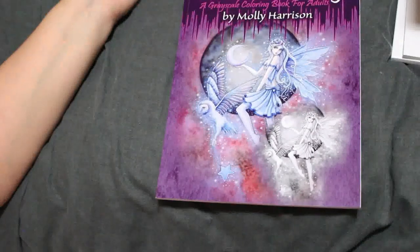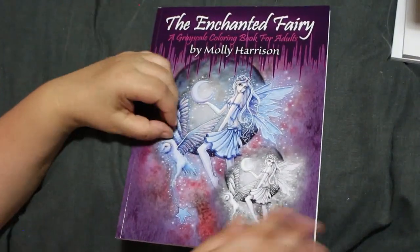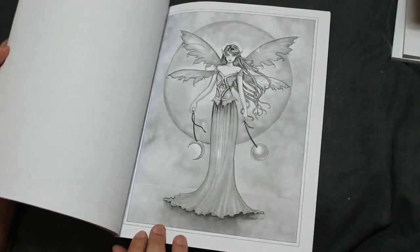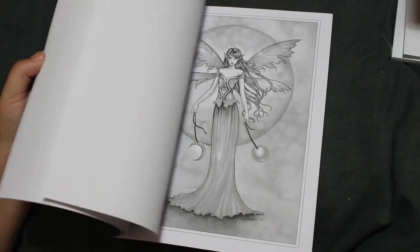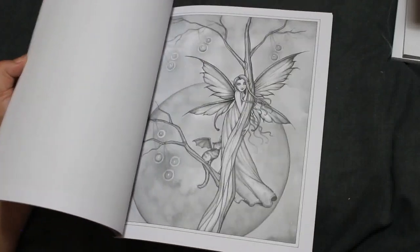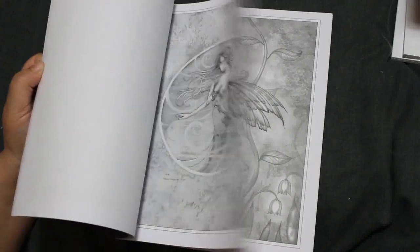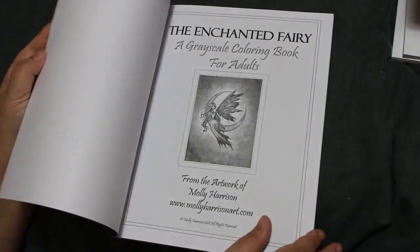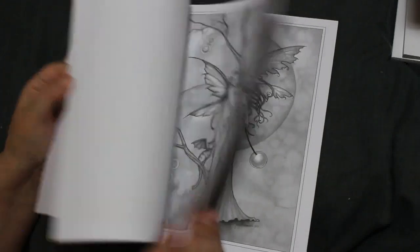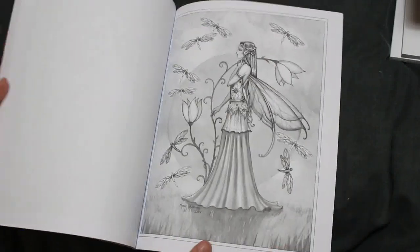One of two Molly Harrison books I have — the other one has got a page done in it. This is the Enchanted Fairy Grayscale. I do like Molly Harrison and I love that picture — actually I like them all. She's not one you hear about often, which is a shame, because her pictures are absolutely stunning. I need to colour some more Molly Harrison — I want to get one of her cute books as well. It's just stunning.